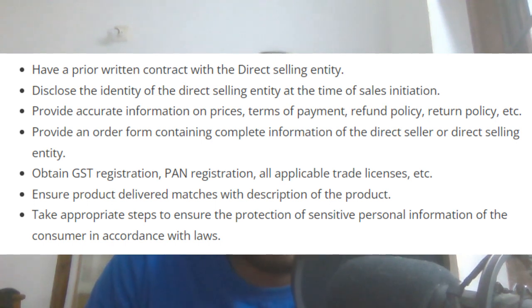In this video, if you come to a direct seller, you will be able to understand 7 things required in order to operate as a direct selling entity.